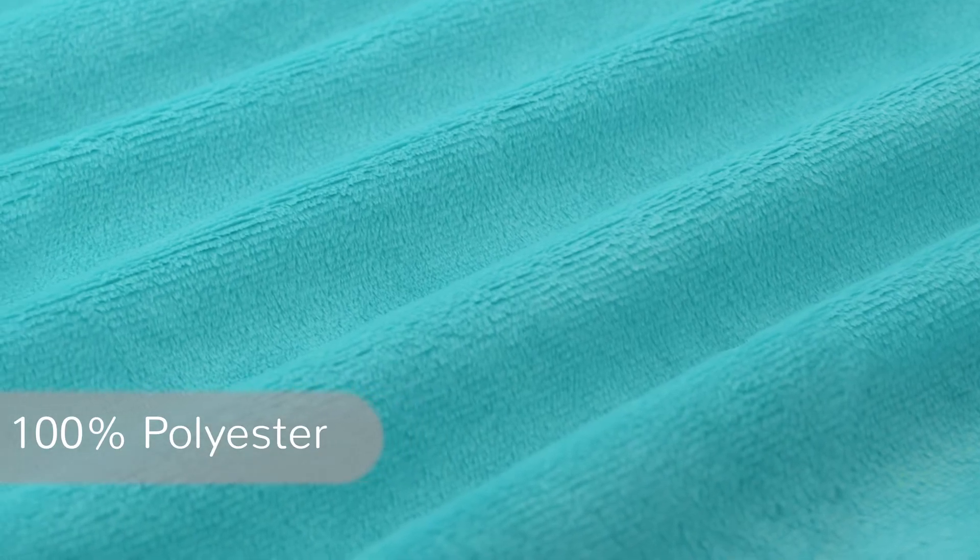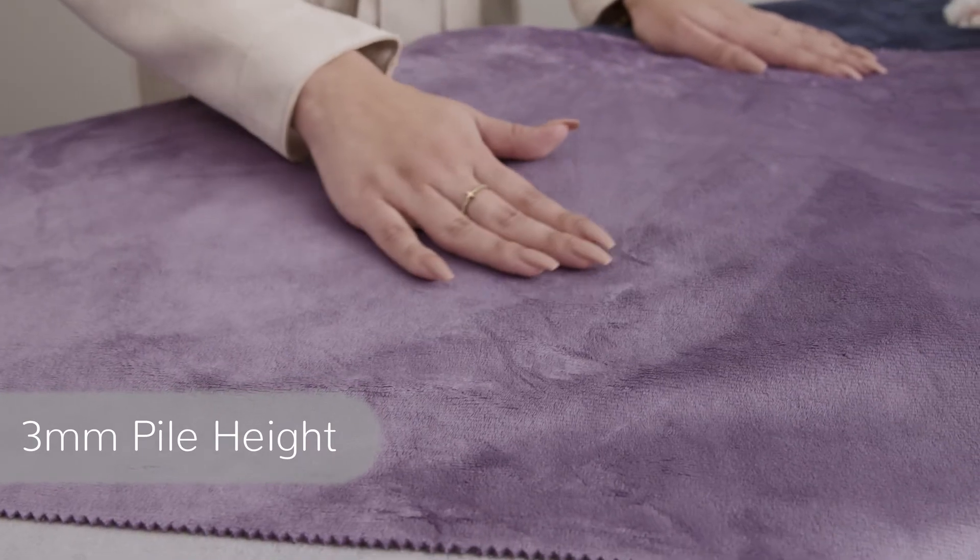Often imitated, but never duplicated, this is the fabric that started it all. Our solid Cuddle 3 Minky Plush fabric has a smooth, ultra-soft surface that's not only beautiful, but super durable too. It's 100% polyester, features a versatile 3mm pile, and weighs in at 370 grams.